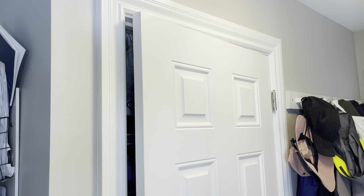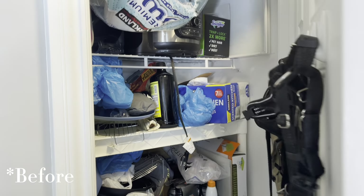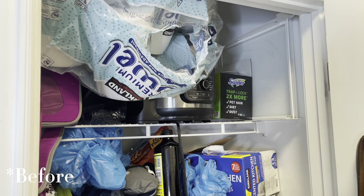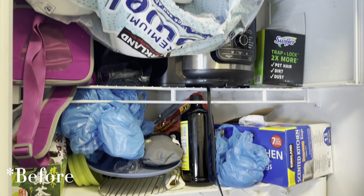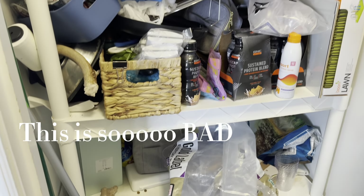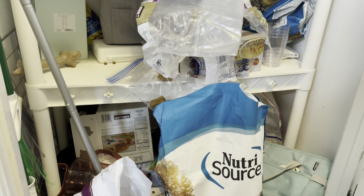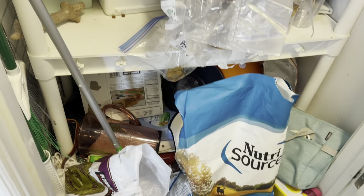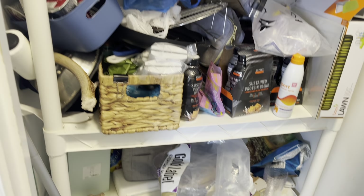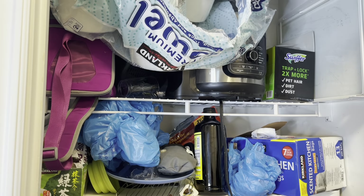Okay, so here is the small pantry — this is the before. I'm going to warn you, it is really bad. The sad thing is my mom actually decluttered and organized this about a year ago when my son was born, and it has been totally neglected this last year. As you can see, it's just a bunch of junk. Some people have junk drawers — we have a junk pantry.